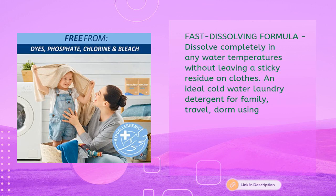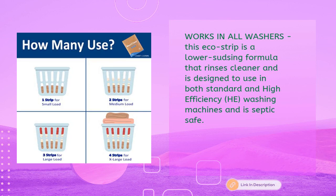Fast-dissolving formula dissolves completely in any water temperature without leaving a sticky residue on clothes. An ideal cold water laundry detergent for family travel and dorm use. Works in all washers — this eco strip is a low-sudsing formula that rinses cleaner, designed for both standard and high-efficiency washing machines, and is septic safe.